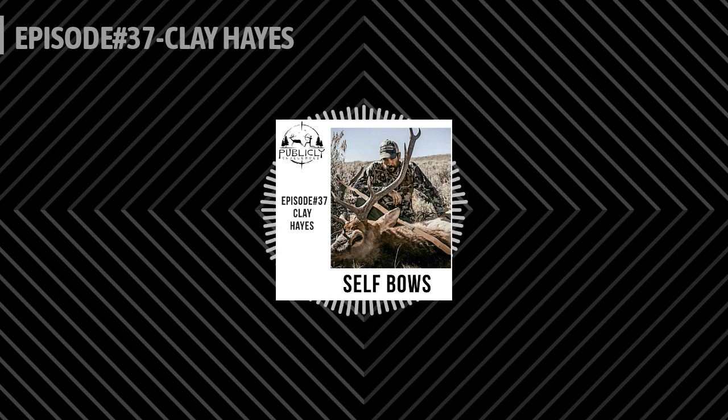I got into kind of bushcrafting and primitive skills type stuff. I had BB guns when I was a kid but never had any rifles, never had any deer rifles. When I started hunting seriously, I got a compound bow when I was probably 15 — I think I got it as a Christmas present. I hunted with that until I was 17 or 18, and that's when I started making self-bows. I started hunting with probably the fourth or fifth one I made, sold the compound, and I've been doing that ever since — that was 1998 or 1999.